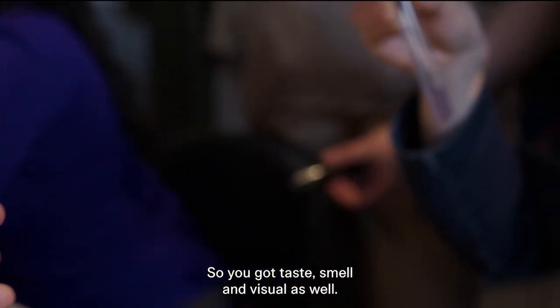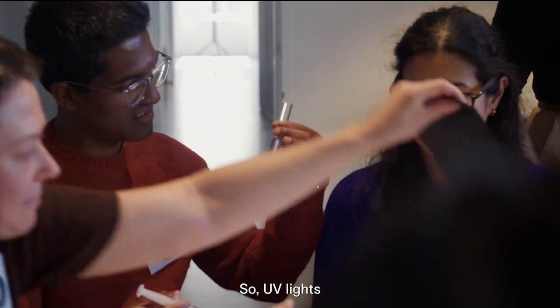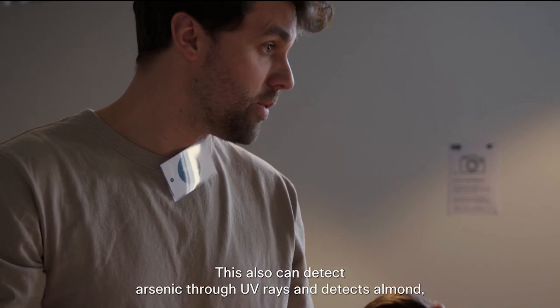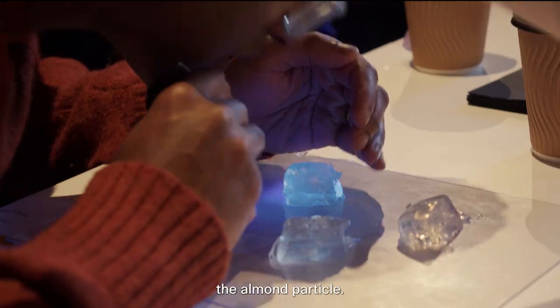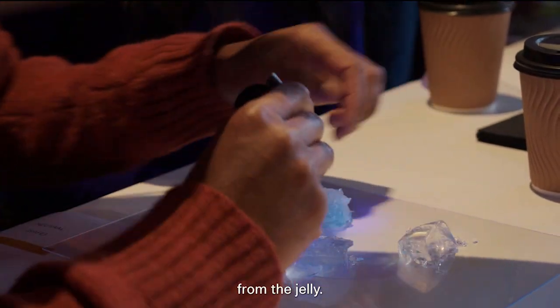We've got taste, smell, and visual as well. UV lights can also detect arsenic via UV rays, and can detect the almond smell and almond particles. You can sometimes visually see quite a hard glow from the journey.